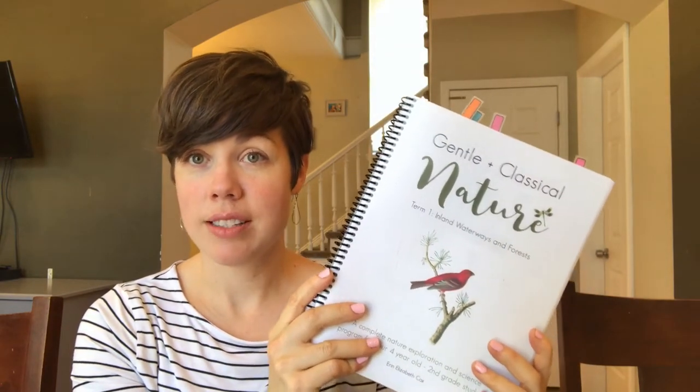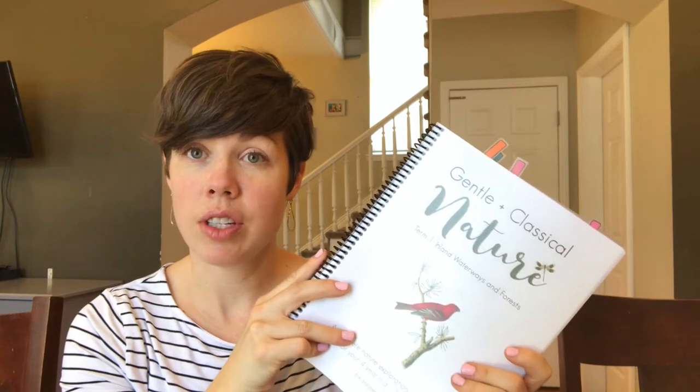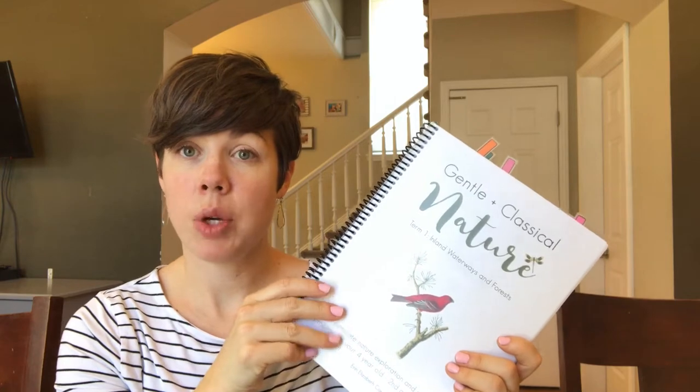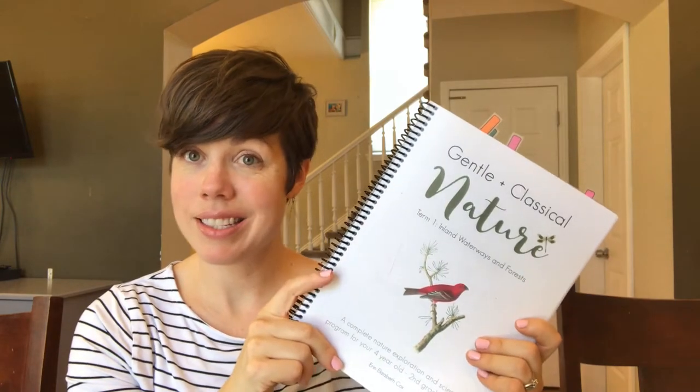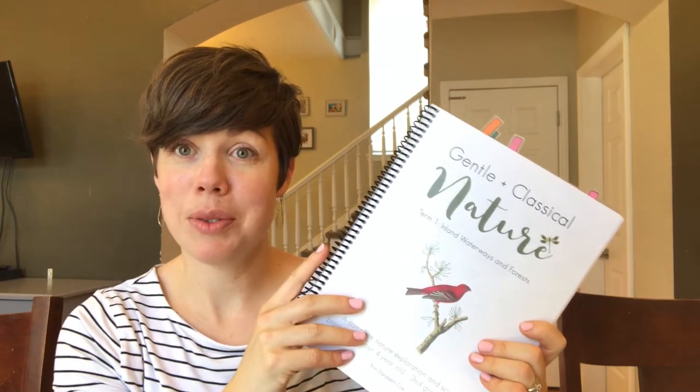Hi friends, my name is Angie, welcome to my channel. This is a channel where I typically make videos about what I'm reading as well as videos about homeschool, mostly book related. Today's video is going to be a homeschooling review video of the curriculum Gentle and Classical Nature. I posted a review video recently on Gentle and Classical Preschool Level Two, and I had a number of requests to go through the science associated with that curriculum.